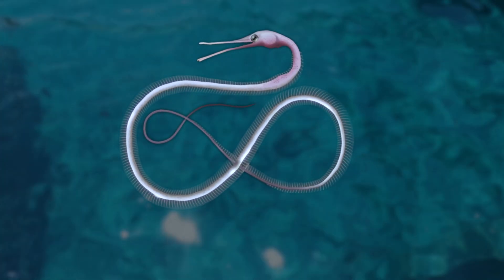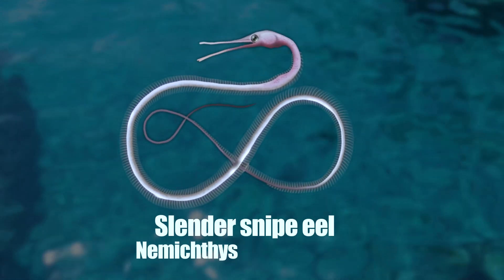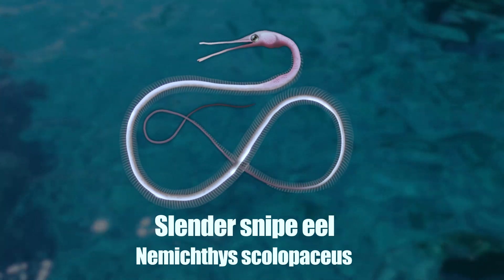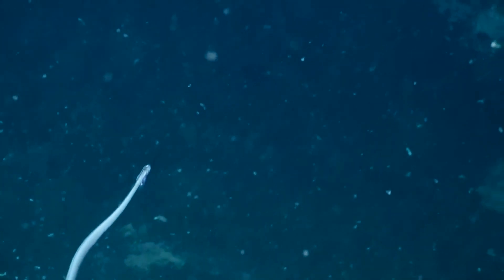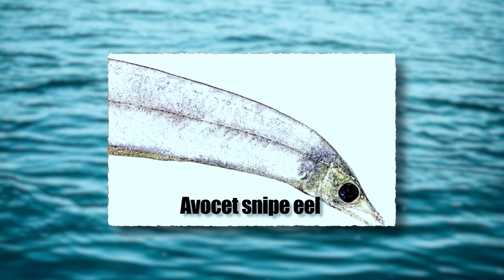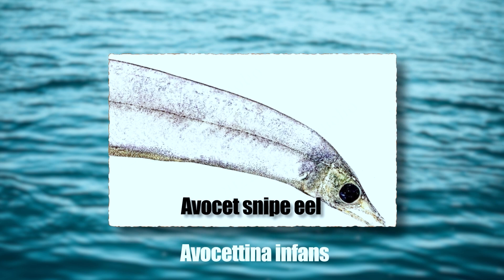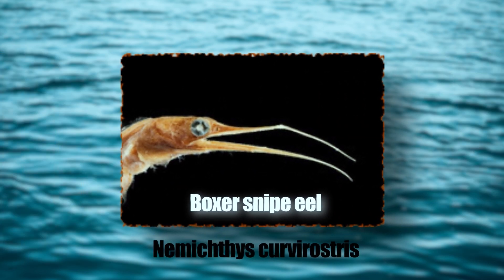The most well-known member of this family is perhaps the slender snipe eel, Nemichthys scolopaceus, which has become something of a poster child for the group. However, the family also includes other fascinating species, such as the avocet snipe eel, Avocetina infans, and the boxer snipe eel, Nemichthys curvirostris.